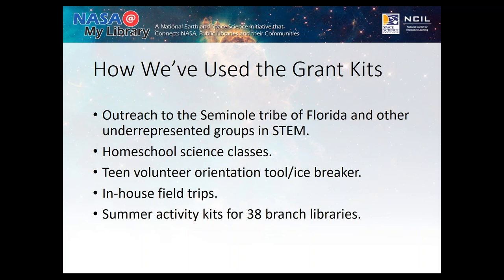I've also done in-house field trips with some of the activities we're going to talk about, and I've been able to do field trips with 90 to 100 kids with very little budget — and they keep coming back. One of the things I've done, which is the purpose of this webinar, is recreate some NASA kits for 38 branches. The budget was very low and we had the ability to reach up to 5,000 people with these activities.